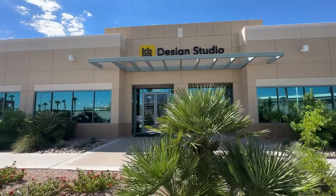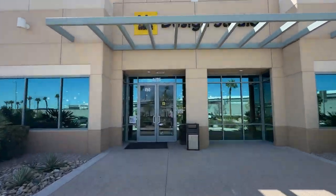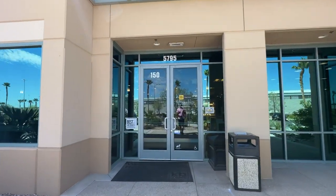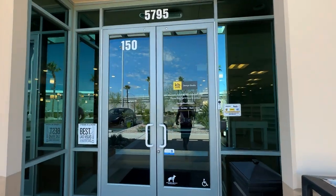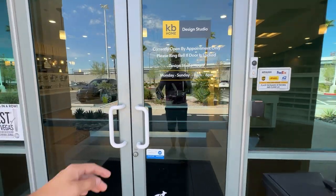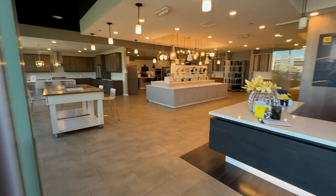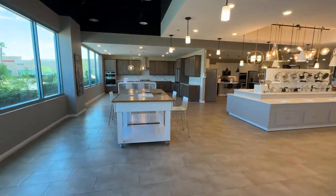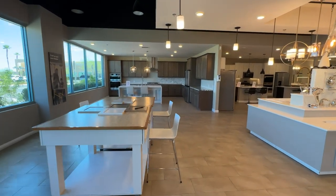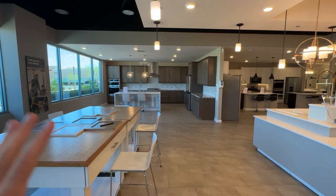I'm going to give you prices based on a house that is 2,000 square feet, which is pretty much the average. This will give you a good baseline idea, but if your home is larger or more expensive, you'll need to adjust the numbers accordingly.